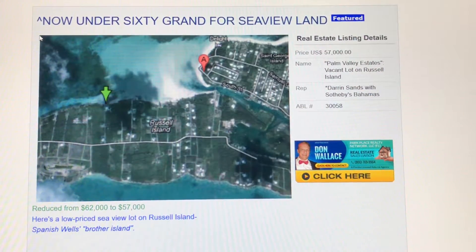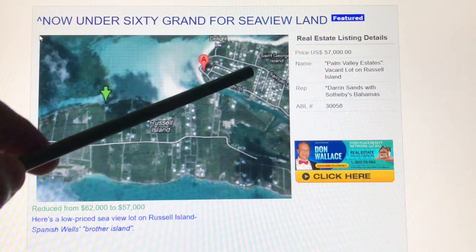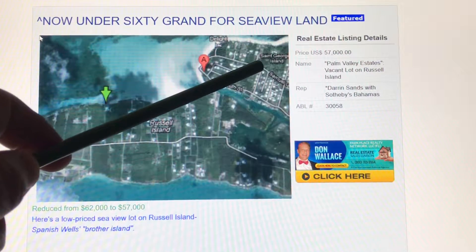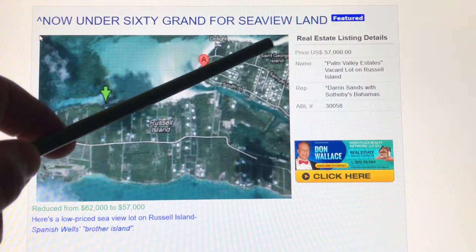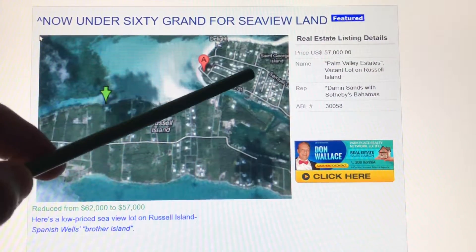Welcome back. We're looking at a lot on Russell Island. As I've mentioned before, Russell Island is like Spanish Wells' best friend. Here's Spanish Wells, which is largely built out — a fully operational small town with groceries and everything you'll need.